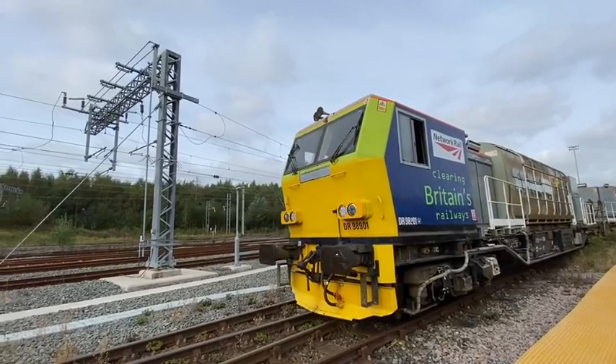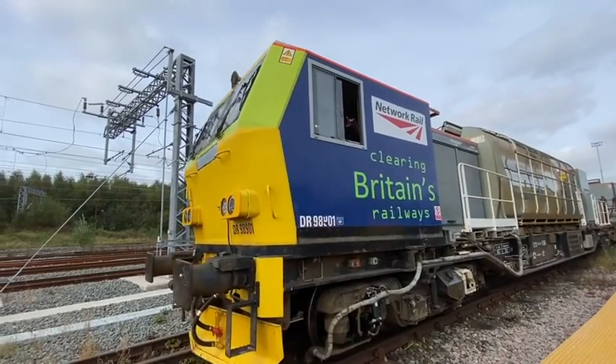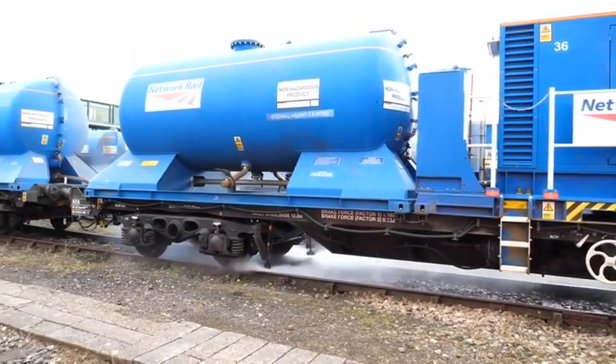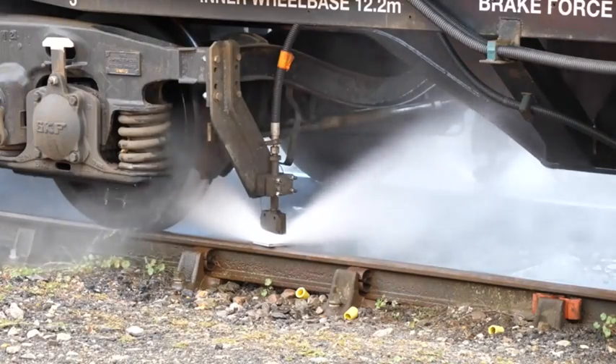This is all very different to the current method to clean the tracks, which uses high pressure water jets. But it consumes a lot of water and uses lots of fuel.